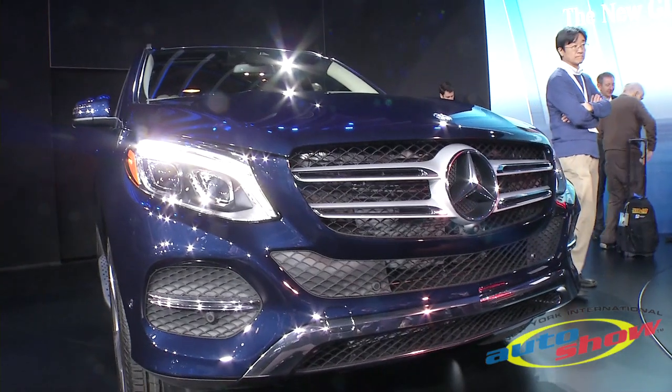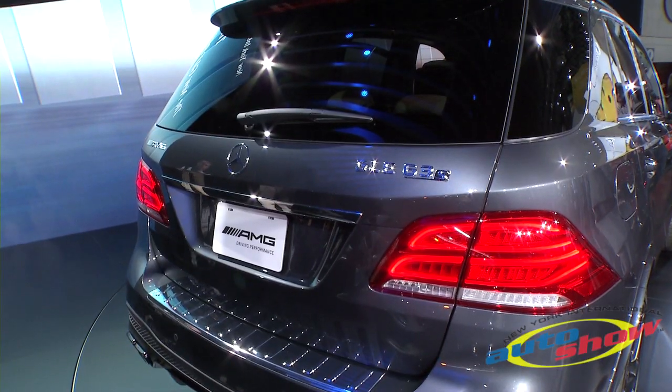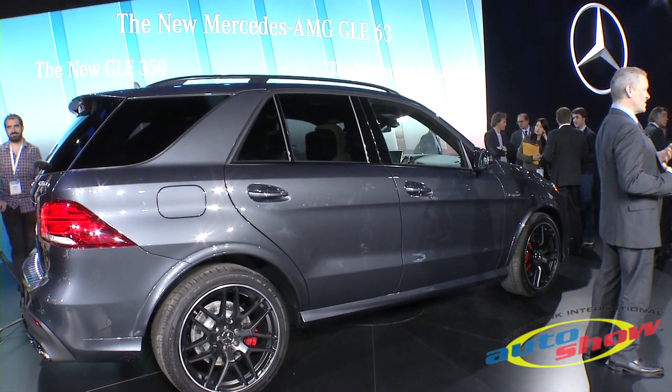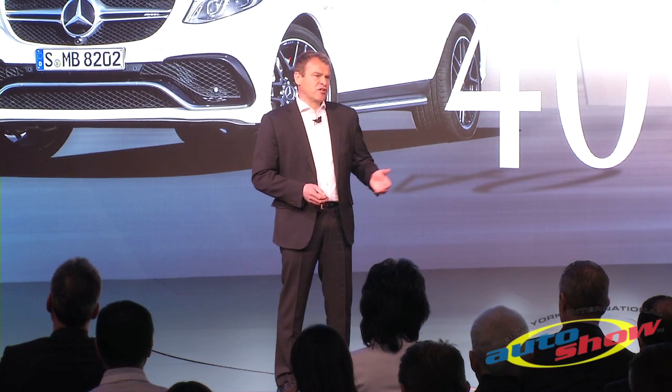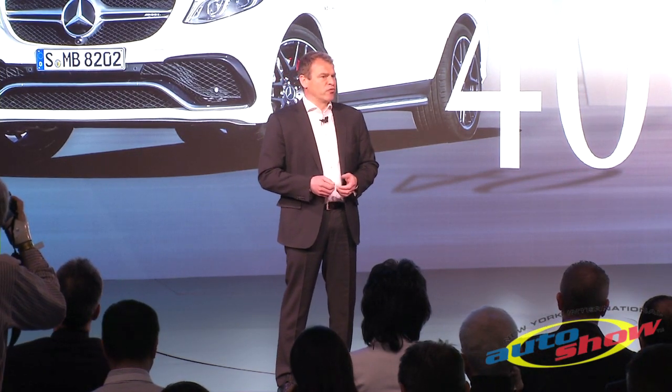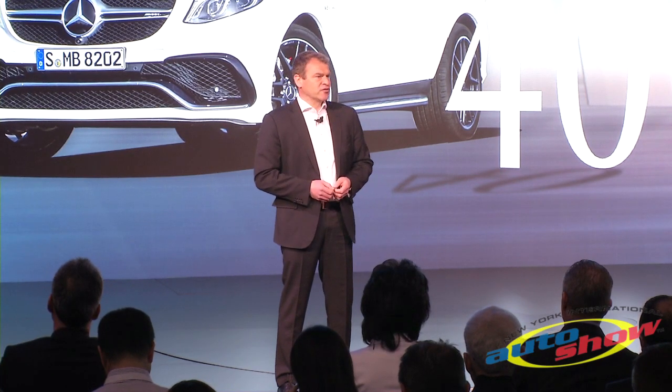Both versions sprint from 0 to 60 in close to 4 seconds — the S version in exactly 4 seconds — underscoring the hallmark AMG driving performance, thanks to enhanced throttle response and improved shifting times. The drive power is split in a ratio of 40 to 60 between the front and rear axle, leading to greater agility and even greater driving pleasure during high-speed cornering.